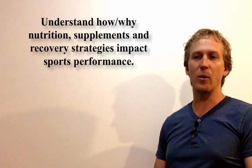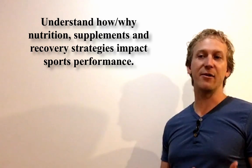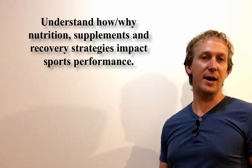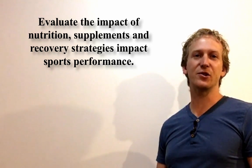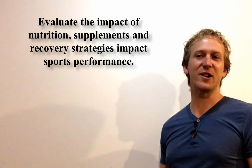Welcome to our second video on how nutrition and recovery strategies affect performance. Today we're looking at supplementation — it's really important to know your nutrients: minerals, vitamins, carbohydrates, proteins. Our major goal for this critical question is for you to understand how and why nutrition, supplementation, and recovery strategies impact sports performance. The success criteria is to evaluate the impact of nutrition, supplements, and recovery strategies on performance.